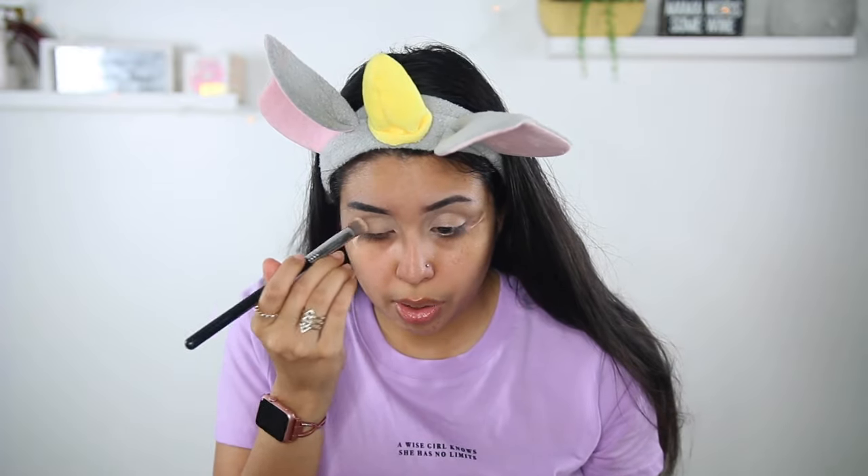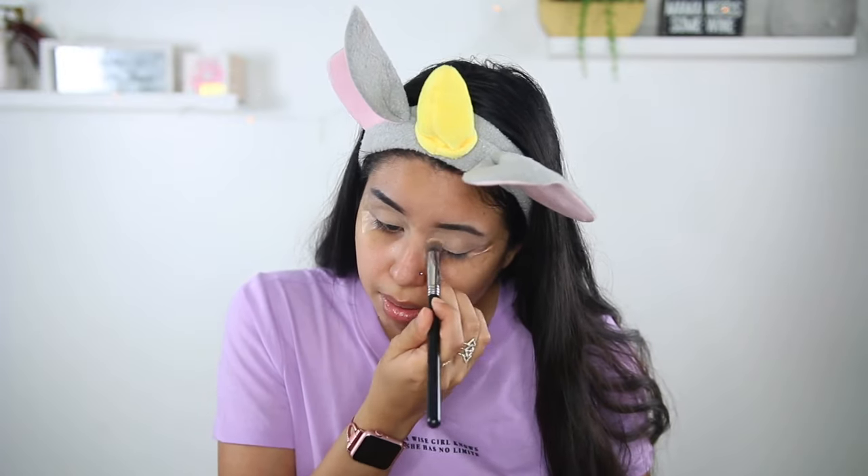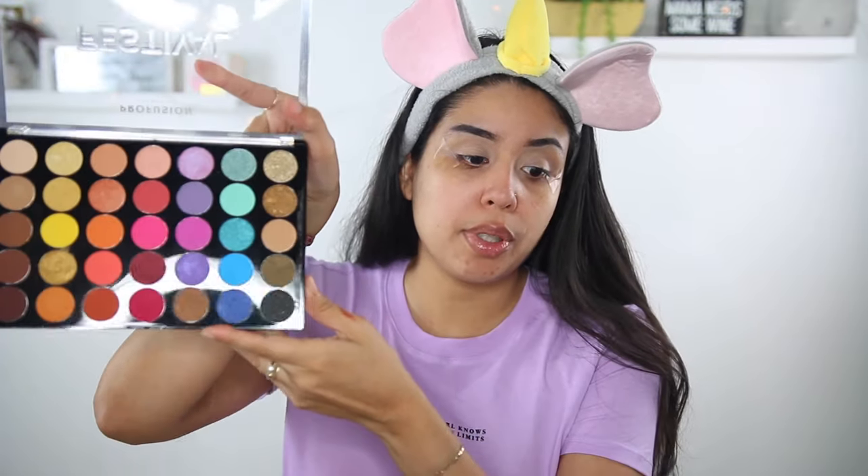I'm just going to set it with a translucent powder — you guys can find like the lightest color shade in your eyeshadow palette or just use a setting powder. For today's eyeshadow I think I'm gonna go for a purple halo eye look. Since I'm wearing purple, I like to match. I'm gonna be using the Profusion Festival palette — I recently got this and it was like $12 and it looks so beautiful. I used the yellow shades before and I'm gonna be using the purple shades today.